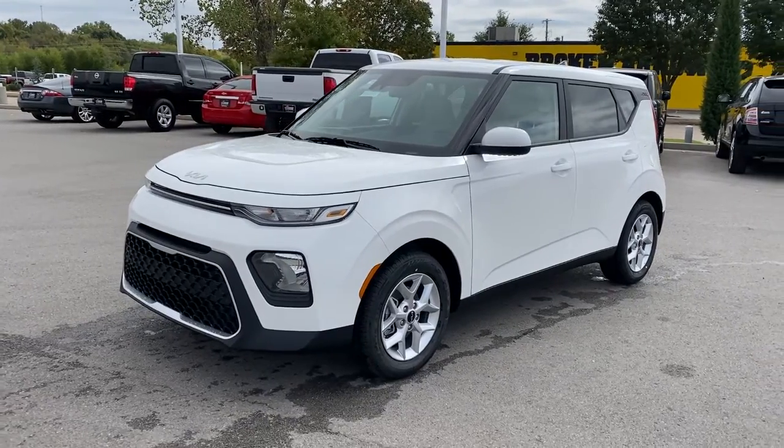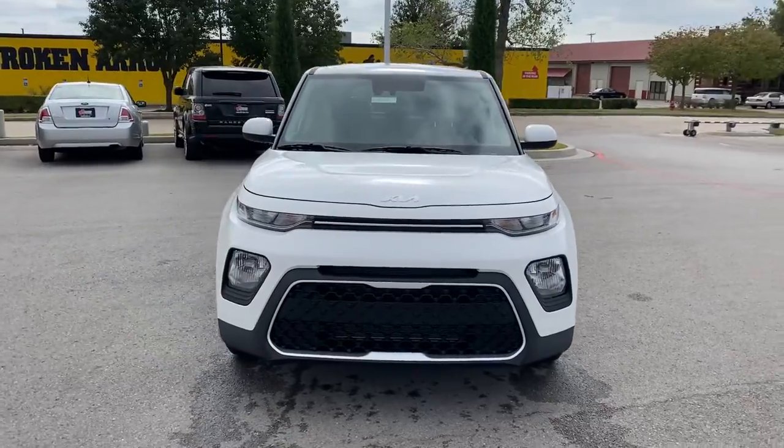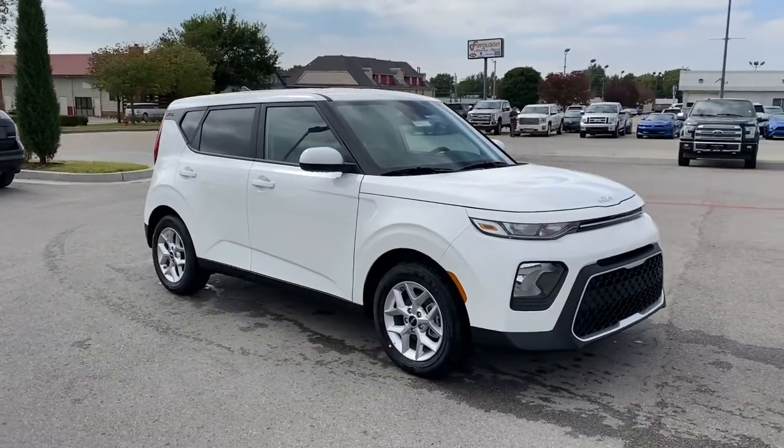Here is a wonderful 2022 Kia Soul — a versatile subcompact crossover that's funky, affordable, and loaded with talent.